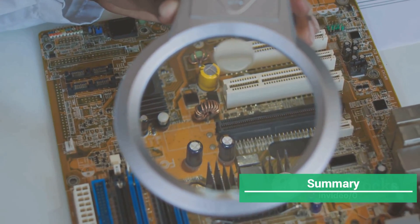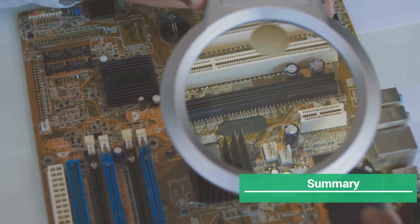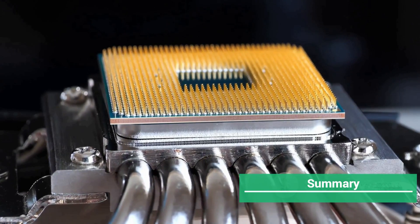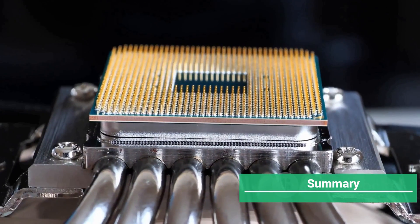It might seem like a lot, but with a little patience and research, you'll be well on your way to better performance. Remember, every piece of hardware is different, so what works for one device might not work for another. Always do your research, and don't be afraid to ask for help if you need it. Have a great day.